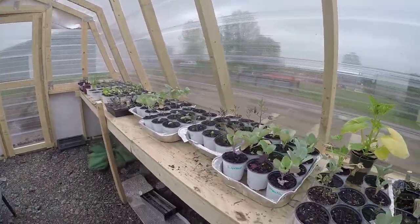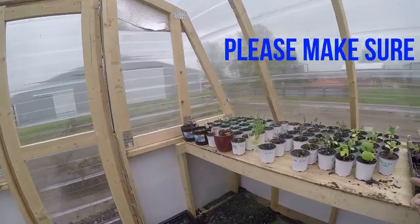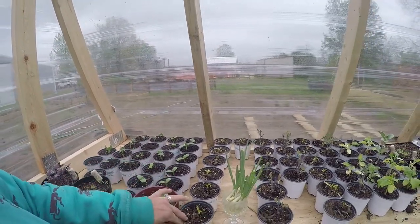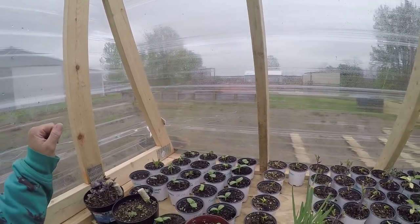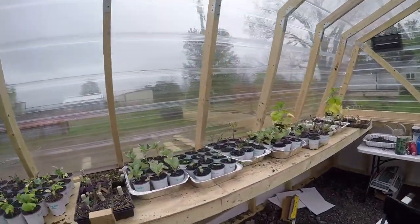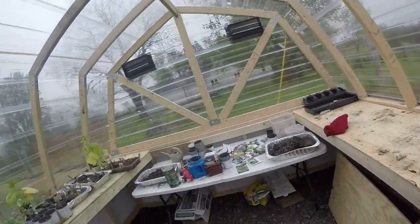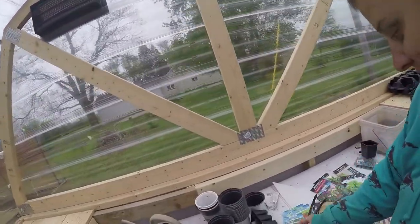Everything is going good here. I've got a lot of stuff still to plant — new seeds I started over here: cucumbers, peppers, okra, and a couple zucchinis. We did lose some things several weeks ago when it got down to 22-23 degrees at night. As you can see we lost some plants there, but if you're on my Facebook page you've seen where I said I have a seed addiction.